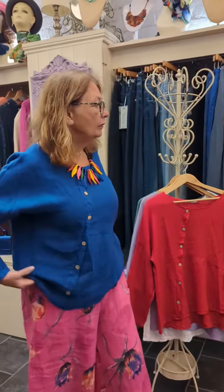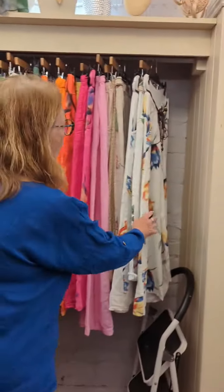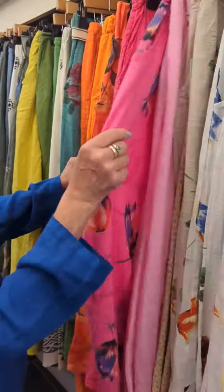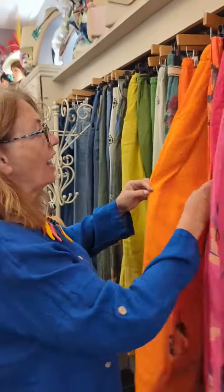They're just divine I have to say, and I have them in a few colours: the pink, the white which is gorgeous, and an orange which is fabulous.